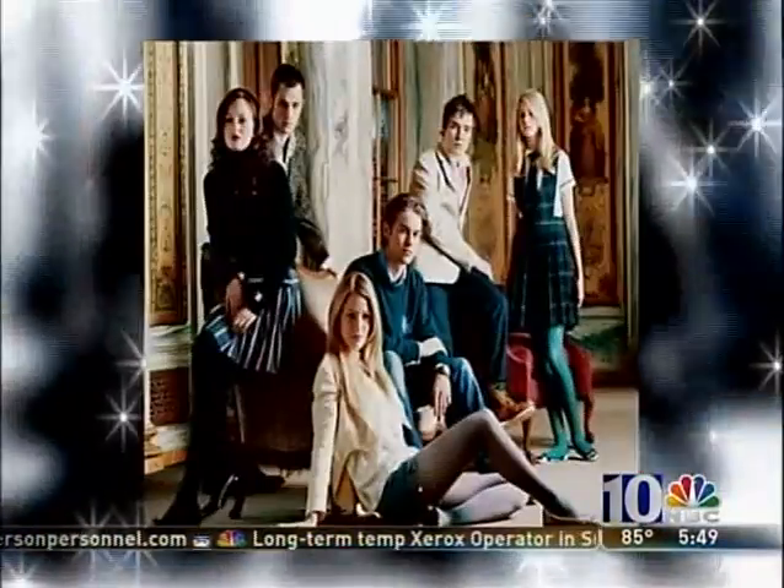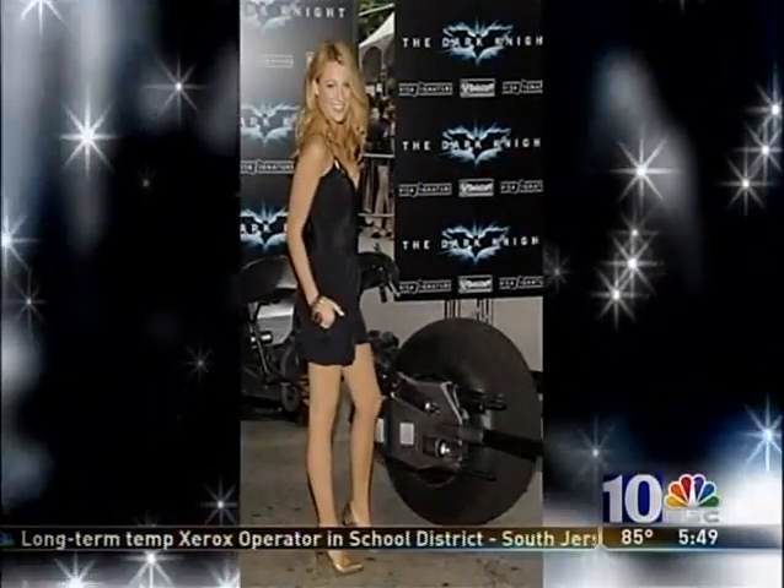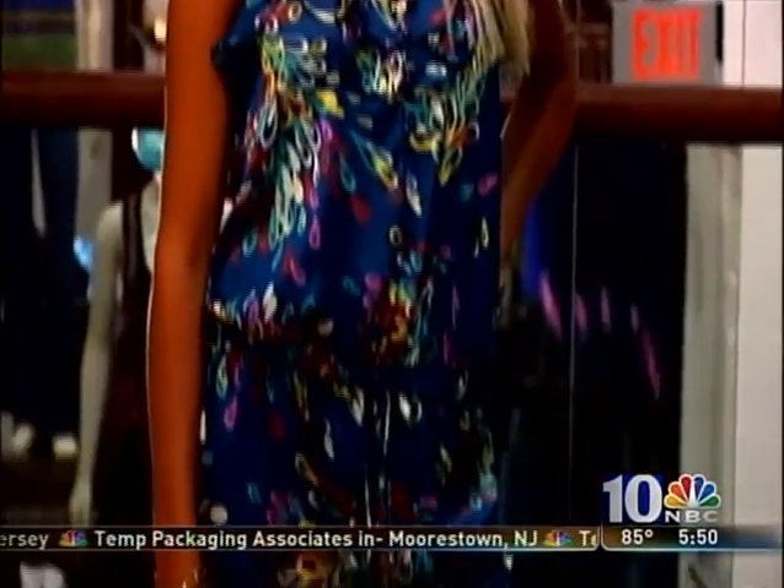Known for her starring role in the hit show Gossip Girl, Blake Lively has one of the most enviable styles in Hollywood. You can always expect to see her in the hottest fashions, and this season it's all about the romper. Part shorts, part top, this fashionable hybrid is making waves on the red carpet, and this printed version from Collective Concepts will have you looking like Blake for a fraction of the cost.